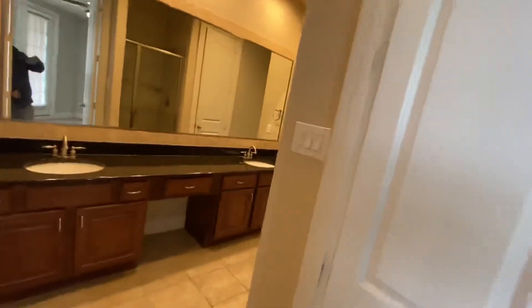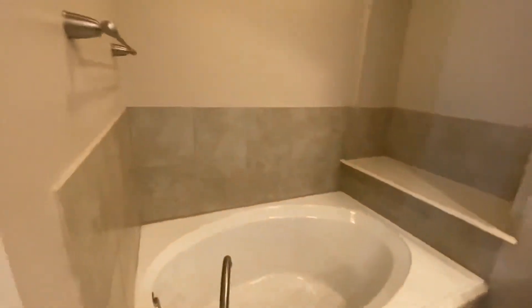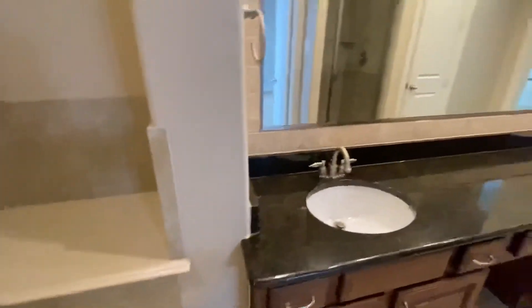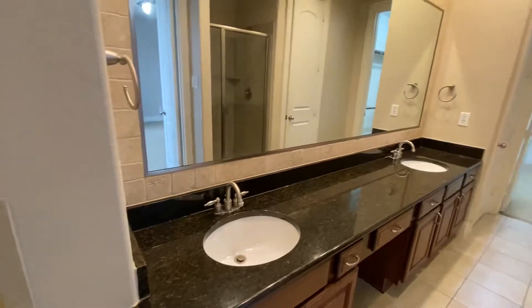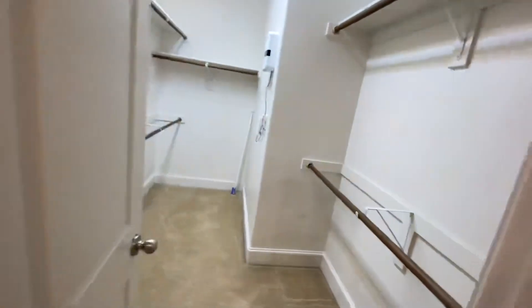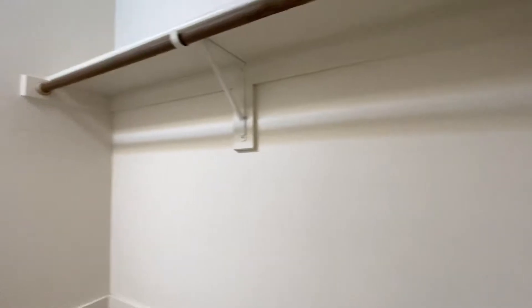Then the master bath — got a pretty deep soaking tub, dual vanity, and a decent size shower. There's a toilet, a linen closet, and here is the master closet — not too bad a size.